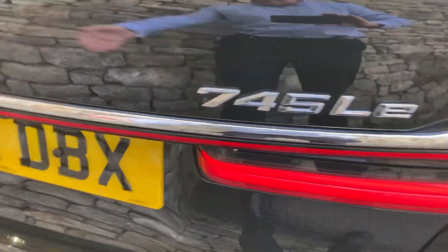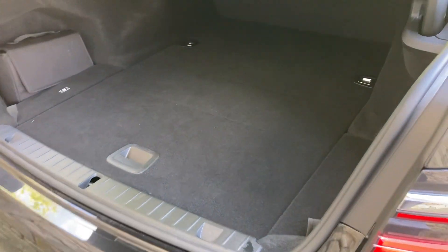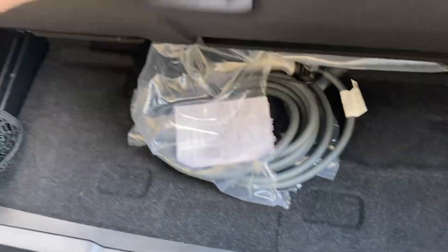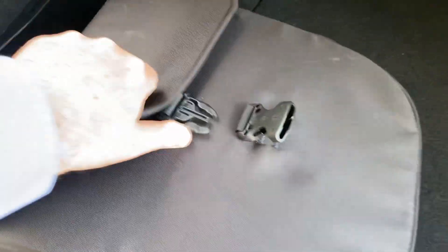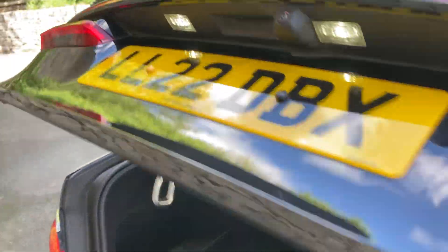So we've got that 745LE badging. Electric boot lid and a nice deep boot — it's a little bit shallower being the hybrid, but you do have extra storage capacity underneath. There's one of your two cables: that's your public charging cable and then here will be your emergency three-pin cable. To close it you can either use the key or just press the button.